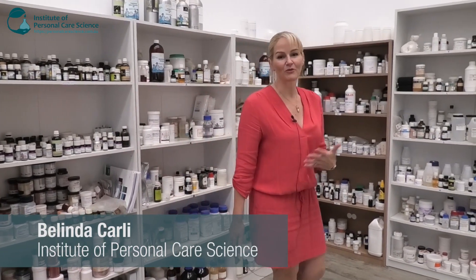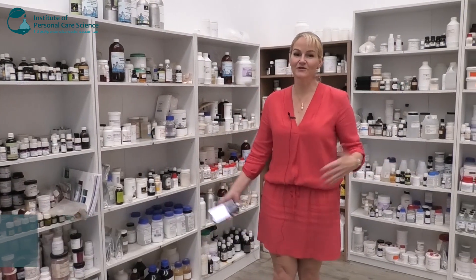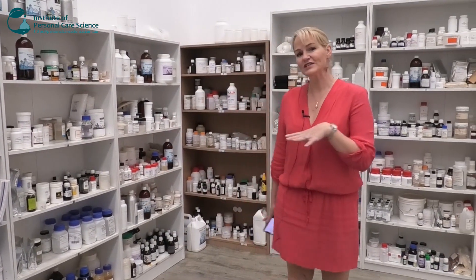Today I'm going to film some video in my lab. I thought you might want a little bit of a tour and see the background of what we do here at the Institute. First of all, this is my raw material store.